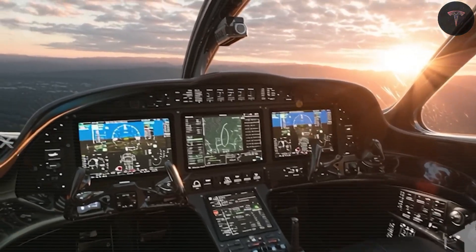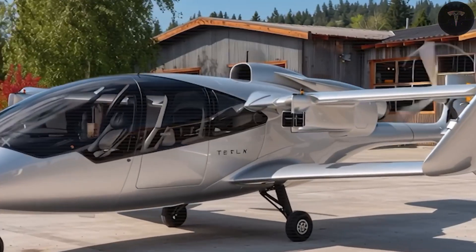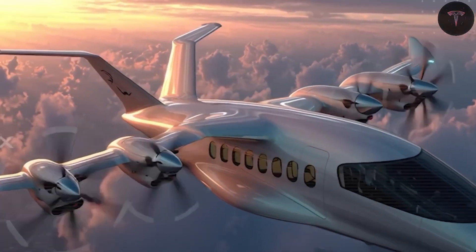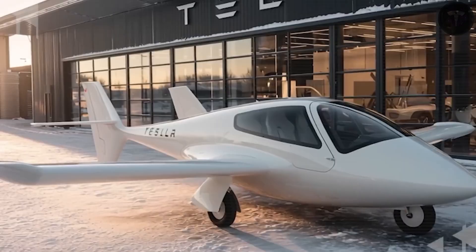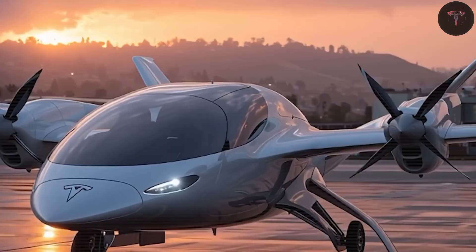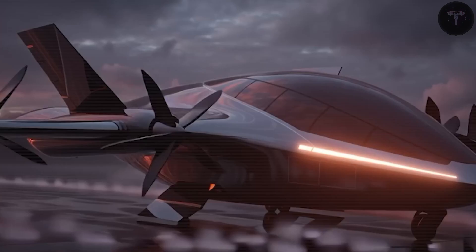Short-haul flying often takes a toll in ways familiar to many travelers — spending hours at a busy hub for only a brief forty-minute flight, dealing with late returns cut short by curfews, and watching routine turbine maintenance divert budgets meant for actual trips. On top of that, there's the constant hassle of gate changes, weather delays, security lines, and the never-ending shuffle between parking shuttles and terminals.